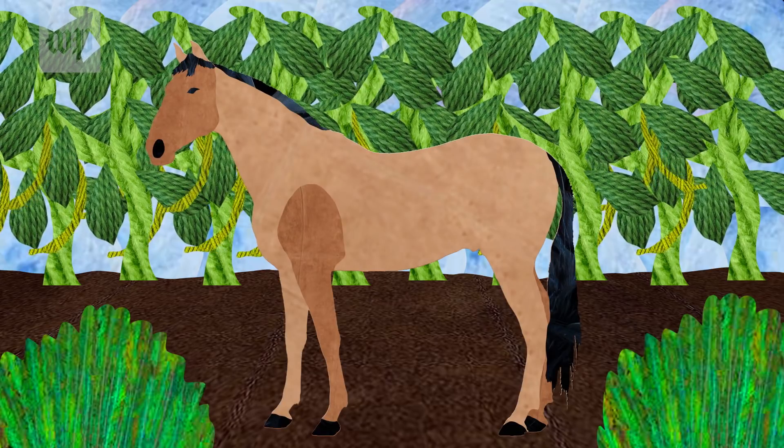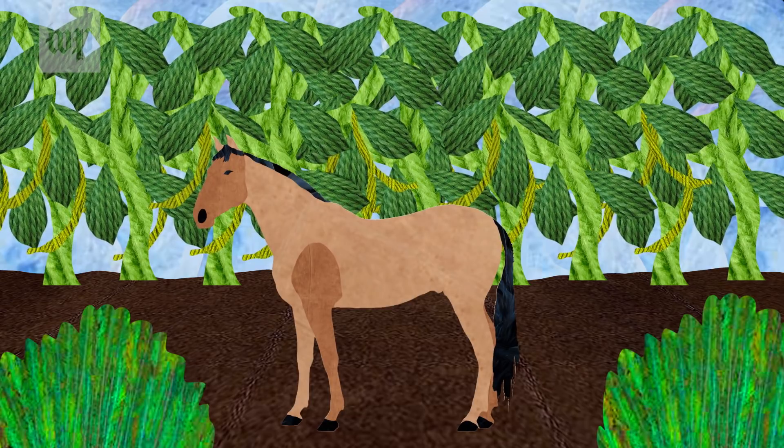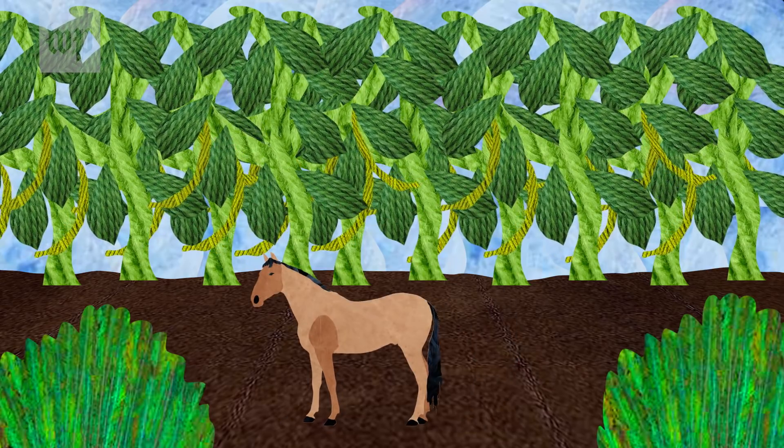There's dwarfing in mammals, best documented in the earliest horses. The earliest horses are the size of dogs, but during the event they shrink to the size of house cats.